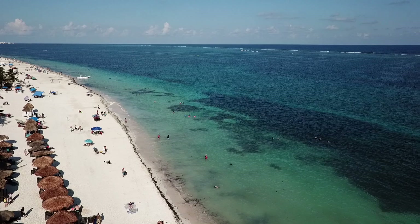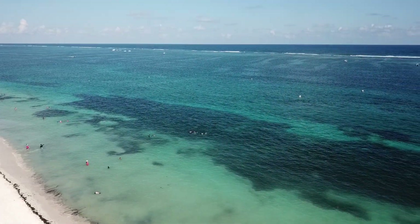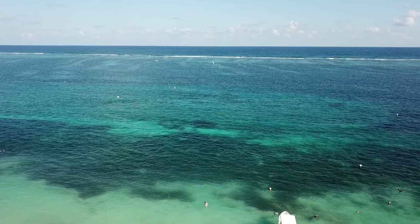If you guys can see the waves crashing out there — that big white line — that is the second largest reef in the entire world. We can't wait to have you guys back. Nos vemos en Mexico!